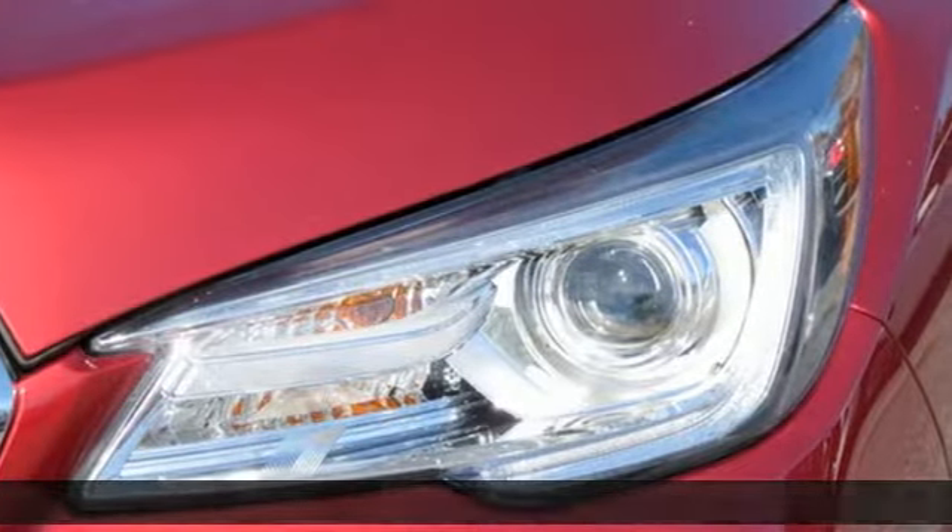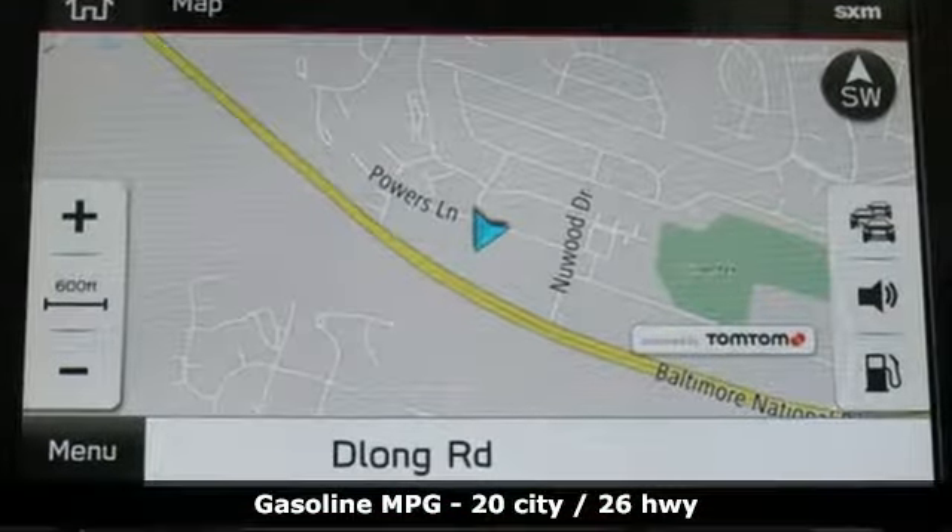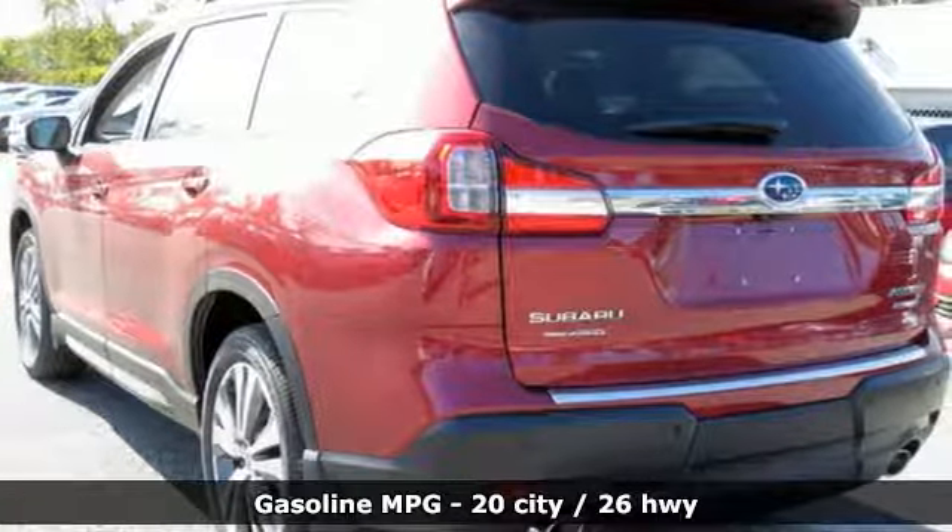Continuously variable automatic transmission, heated leather bucket seats, streaming audio, auto-dimming rearview mirror, heated steering wheel.